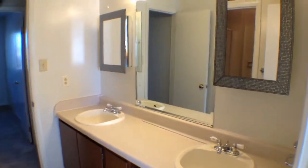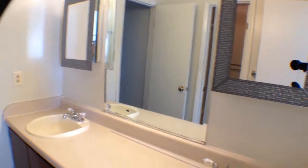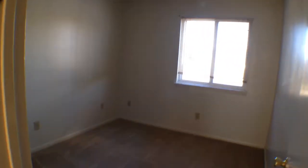You have one mirror off to the right — kind of a medicine cabinet — one off to the left, and then in the middle a big full mirror. Plenty of space for everybody to get ready in the morning. Stepping through here, you do have another bedroom wired for cable, with a ceiling fan up above and a good-sized closet just off to the left.